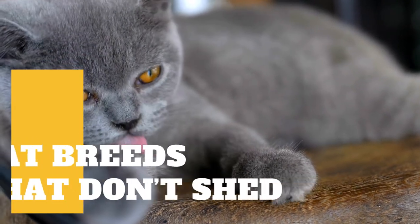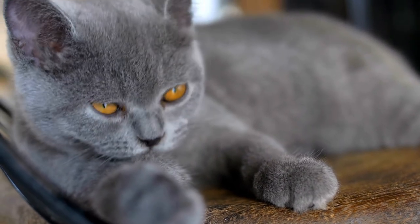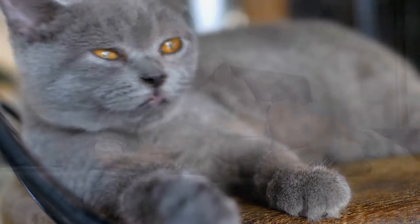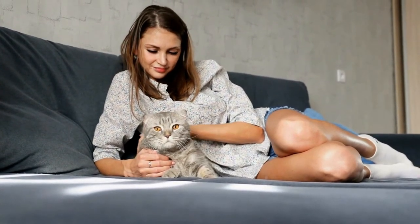If you're a cat allergy sufferer who happens to love cats, we have good news. There are a handful of hairless cat breeds and cat breeds that don't shed much that may help alleviate your itchy eyes and runny nose, or at least save you money on lint rollers. Unfortunately, there are no truly hypoallergenic cat breeds.